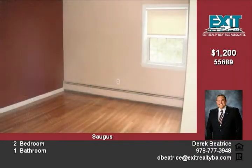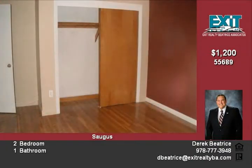Large living room with bay window and gleaming hardwood floors. This unit has plenty of closet space and has been newly painted throughout. Two-car parking included with coin-op laundry in the basement. Large common backyard.